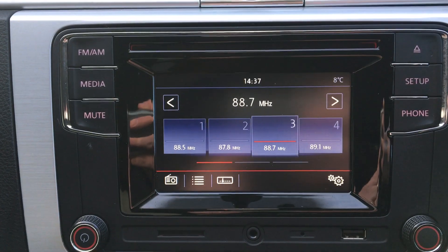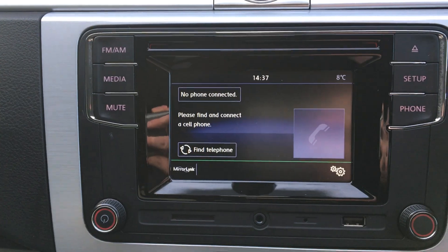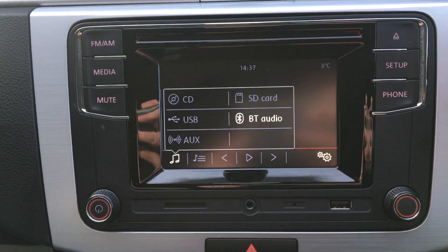Touchscreen radio, Bluetooth hands-free, auxiliary Bluetooth audio and USB connectivity.